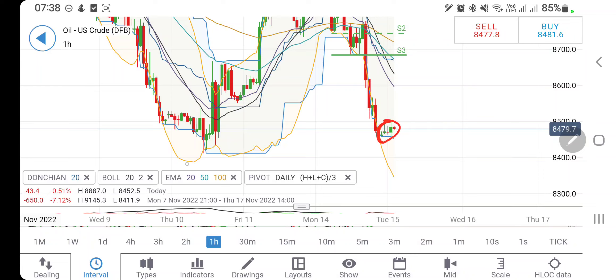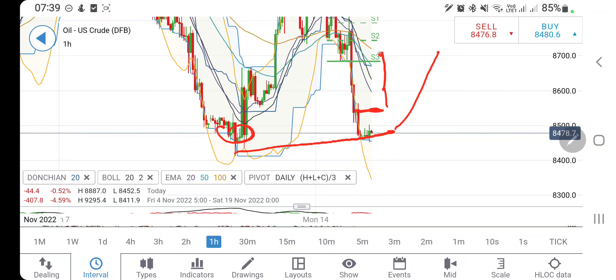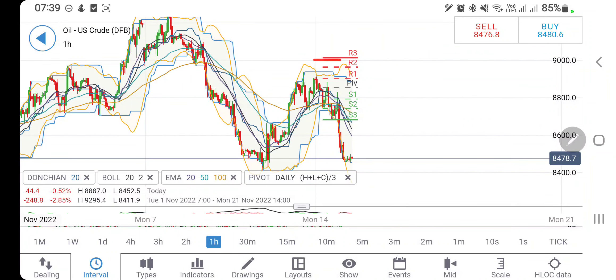Crude has come back to the stronger support zone. This zone is very important for crude to sustain, and if you look at it, it is giving higher lows — possibility of bouncing back from here again exists, forming almost a double bottom. We have to look for a good entry. Now, 85.5 should be a very good entry for you to stay long; beyond that, 86.2, 87, and then 87.5. It is still in a consolidation phase — lower highs and higher lows are seen, and 88 and 84 levels should be a good trading zone.